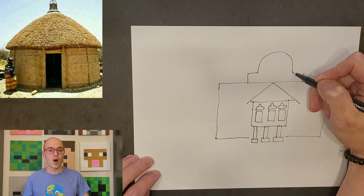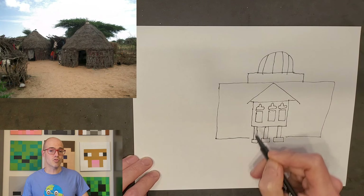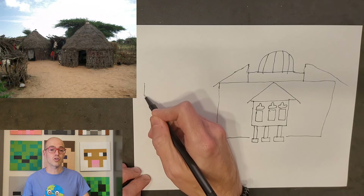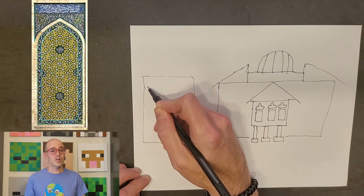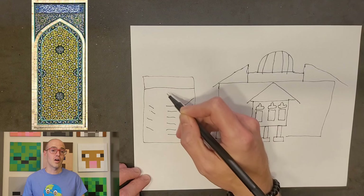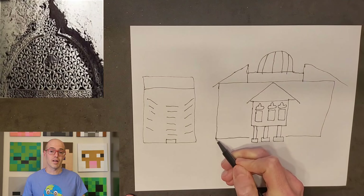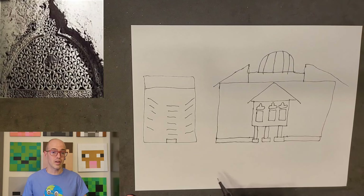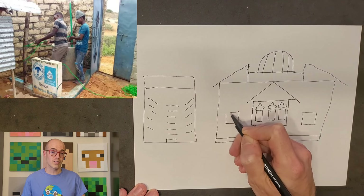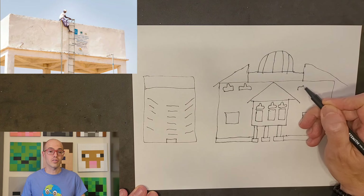In rural areas, houses are often constructed using mud and wattle techniques, typically circular with thatched roofs made from grass or palm leaves, providing good insulation against the harsh climate. Urban areas, especially mosques, reflect Islamic architectural styles with ornate geometric patterns, arabesque arches, and courtyards. Vernacular architecture in Somalia uses locally available materials and traditional construction techniques tailored to the environment and cultural practices, including features like flat roofs to collect rainwater and thick walls to keep interiors cool.